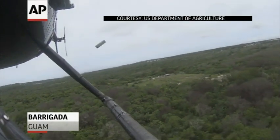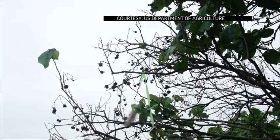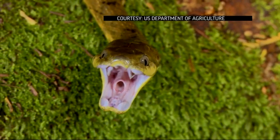In Guam, biologists drop dead mice laced with acetaminophen to get rid of the brown tree snake, a menace that has killed birds native to the South Pacific Island. The first time I came over, I walked into the jungle and I heard nothing. It was dead quiet. That was just eerie.